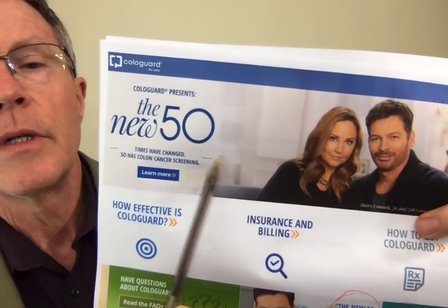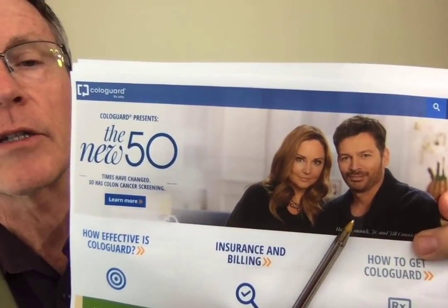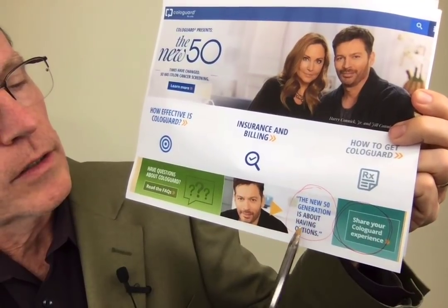Let's go straight to the horse's mouth and look at Exact Sciences and their website. They're clearly appealing to the 50s demographic that want to be younger — the new 50 is the new 30 or something like that. Wealthy, well-known clients. This is Harry Connick Jr. and his wife Jill Connick. One of the differences between Cologuard and other stool sampling mechanisms is you send in an entire stool sample, not just a brushing like you do with the FIT test — the fecal immunochemical test — which is really the only other one you should consider.